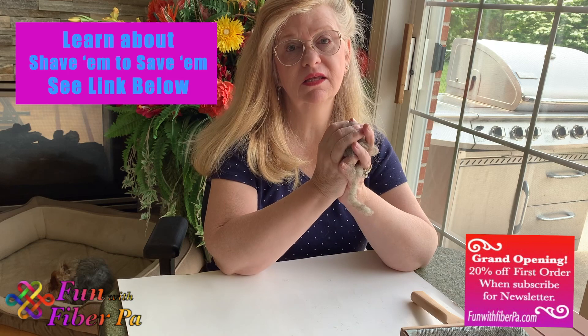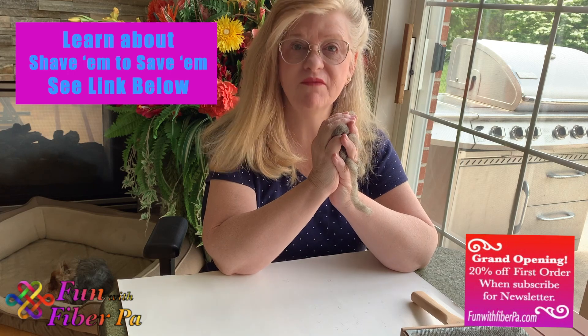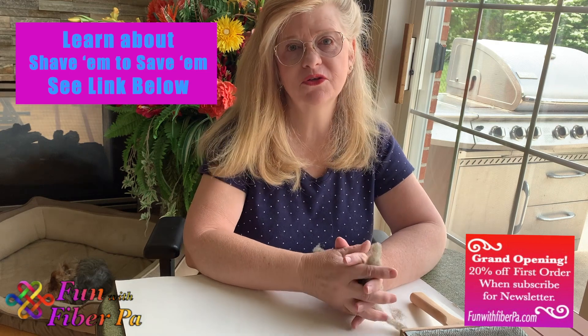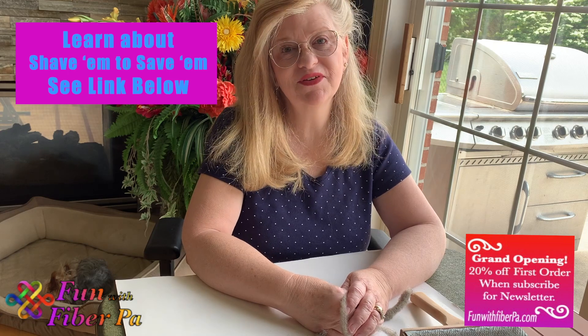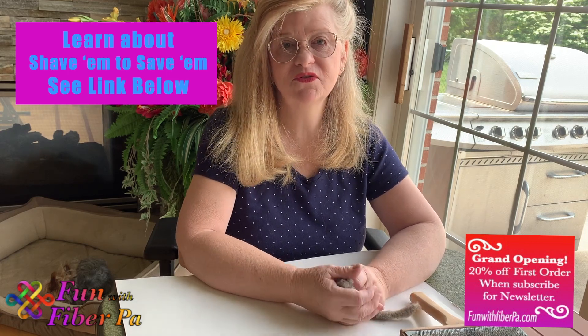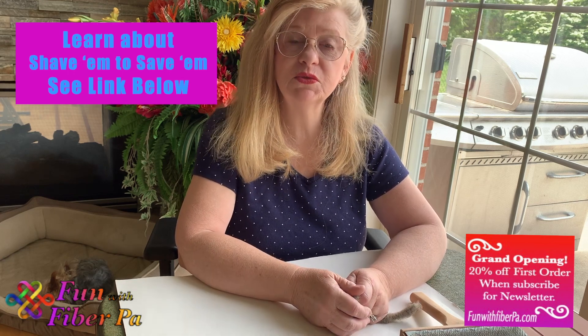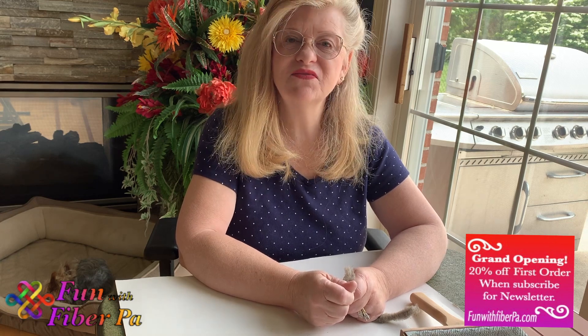If you're participating in the Shave Em to Save Em project, I have four-ounce bags of Hog Island Wool available. Just go to my website at funwithfiberpa.com or also Etsy funwithfiberpa. I hope you enjoyed this video — if you did, give it a thumbs up, that really does help. If you sign up for the newsletter, I'm trying to do a monthly newsletter highlighting one or two of the varieties with their history, a little bit of information like this for how to process it, as well as information about the farms where I've gotten them from and the people I've met while getting these fleeces.